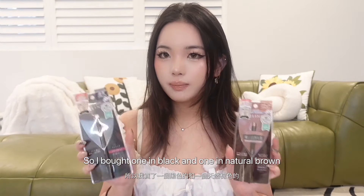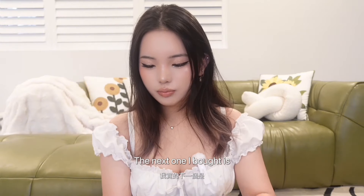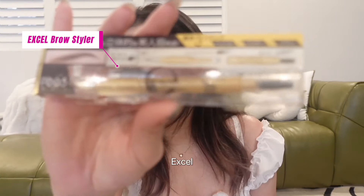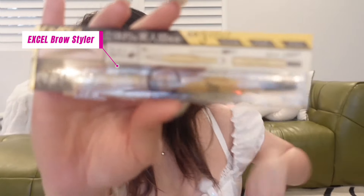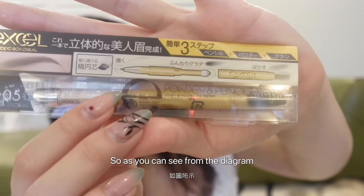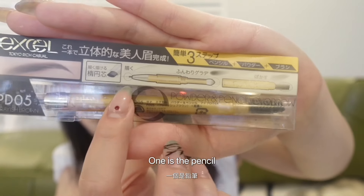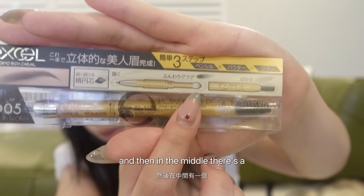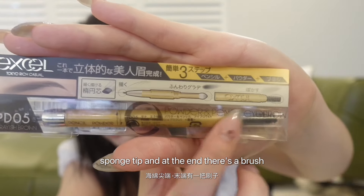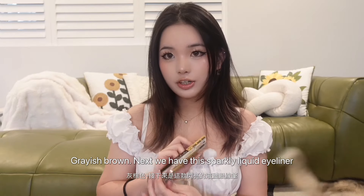It's really, really thin and the color is very opaque. I bought one in black and one in natural brown. The next one I bought is this XL brow pencil. I bought this in Taiwan before and I really like it. As you can see from the diagram, this one comes in three tips: one is the pencil tip, in the middle there's a sponge tip, and at the end there's a brush tip. I got this in PD05 grayish brown.